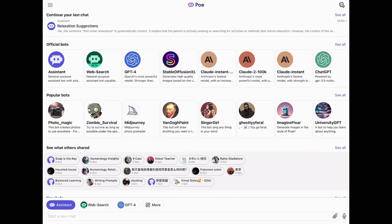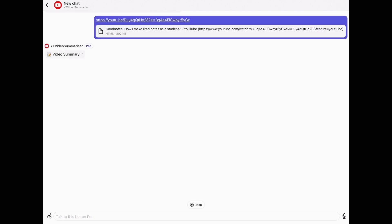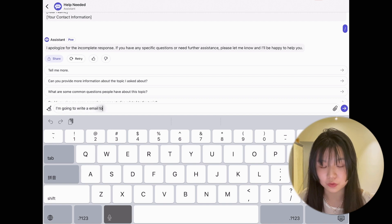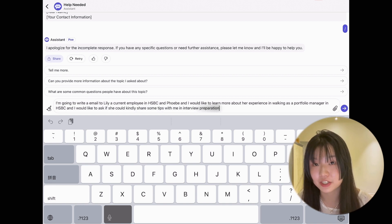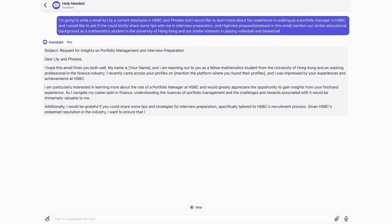Fourth, streamline your tasks. If you want to spend more time on important things, you need to reduce time on trivial or repetitive chores. I recommend using a free AI app called Poll — you can simply speak or type your request and it will generate the required content, already grammar-checked. For example, I can ask it to write a professional email to a contact at HSBC, mentioning our shared background as mathematics students at the University of Hong Kong and our mutual interest in volleyball and basketball.